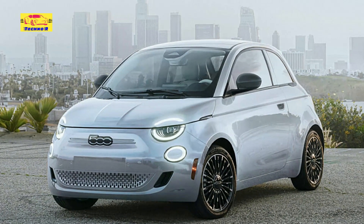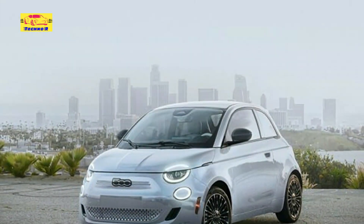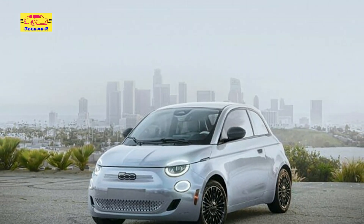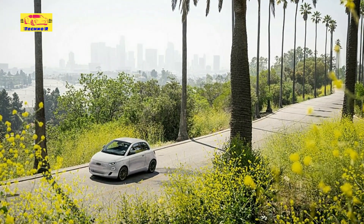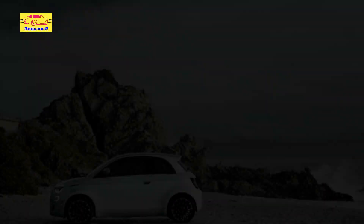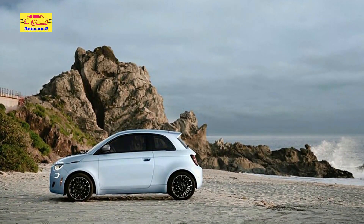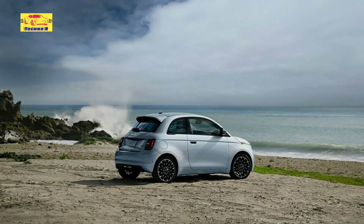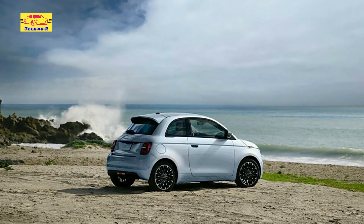Inside, the LA-inspired theme continues with a luxurious two-tone interior that exudes sophistication and comfort. Premium materials and attention to detail create an inviting ambience that complements the vehicle's dynamic exterior styling. The interior features a combination of rich leather and textured fabrics, with contrasting colors and intricate stitching that add depth and character to the cabin. From ergonomic seats to an intuitive dashboard layout, every aspect of the interior is designed to enhance comfort and convenience for both drivers and passengers.